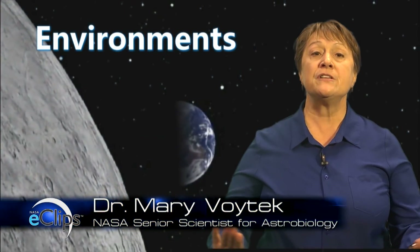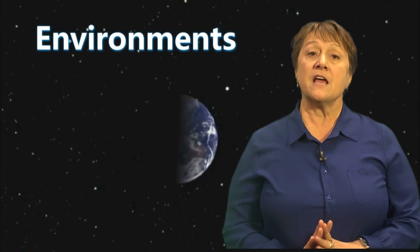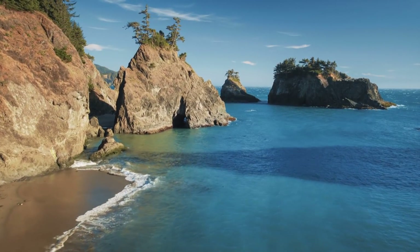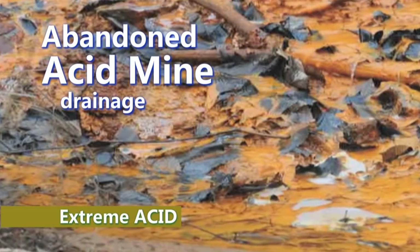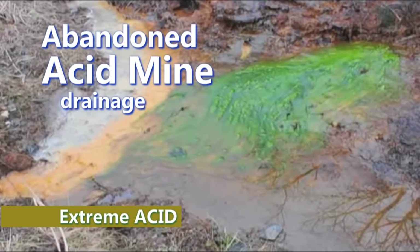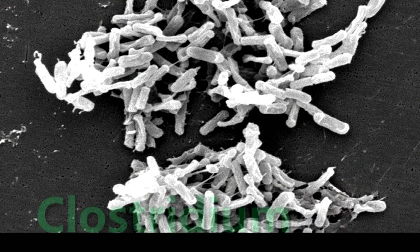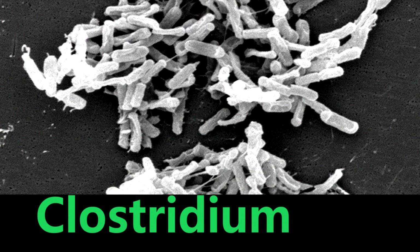When we study extremophiles here on Earth, we're looking for environments that push the limit or the edges of physical or chemical parameters that define an environment. We also go to places where the acidity is very high, so places like acid mine drainage where very high acid waters come out of environments where we've done mining.